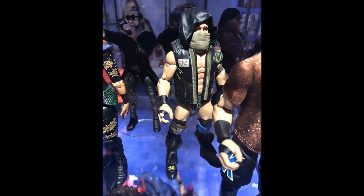Next up we have the Elite 65 Eric Young figure, which we've seen multiple times. This is obviously Sanity, and I can't wait to see the rest of them. We do have images of Killian Dain later on, but I'm ready to see Nikki Cross and Alexander Wolfe in the flesh to go along with our Eric Young and Sanity figures.